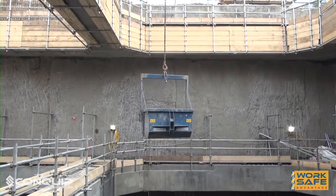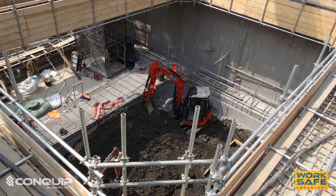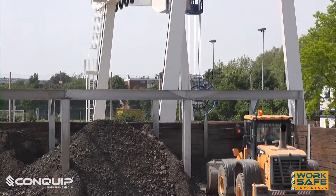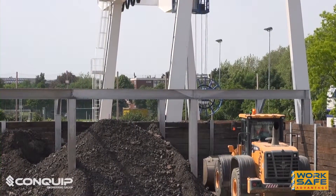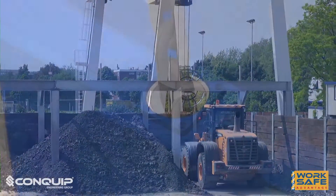The site had been using traditional boat skips to remove the various waste materials being excavated. This was proving to be slow work due to the sheer quantity of material being excavated. The machines loading the material into the skips sat redundant for long periods of time due to the relatively small capacity of the boat skips and the time the crane took to lift, discharge and return the skips to be filled again.